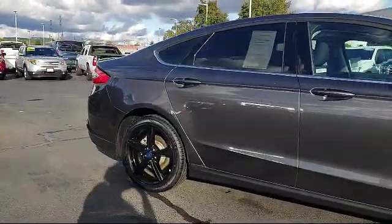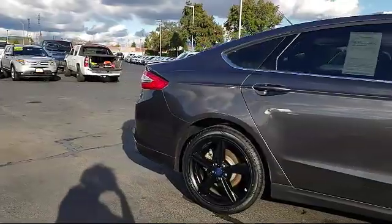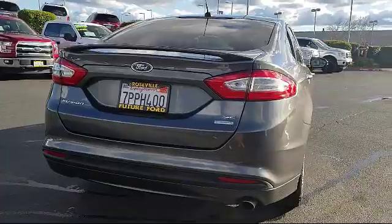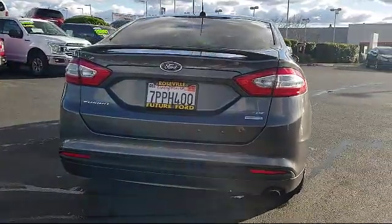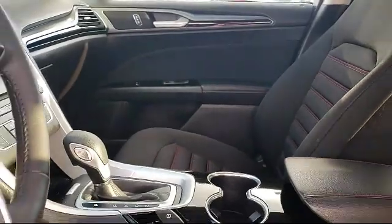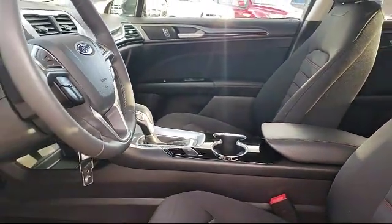17-inch painted aluminum wheels, two LCD monitors in the front, steering wheel controls with radio data system, cruise control, power door locks with auto-lock feature, remote keyless entry with integrated key transmitter, hill hold control, and electronic parking brake.